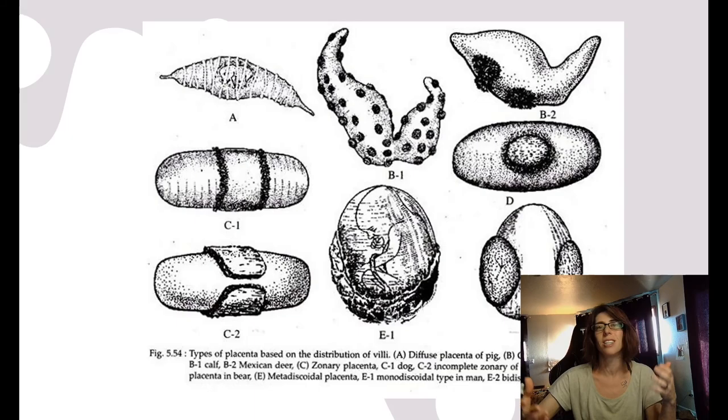So retroviruses have given you important defining features as a mammal, but also as a human. Extended gestation allows humans the time we need to develop our huge, powerful brains in the safety of our mother's womb. Placentas are necessary for extended gestation. Without placentas, we humans would not have evolved. And without retroviruses, there would be no placentas. So retroviruses are more than just part of our human microbiome — they are part of our human genome. We are quite literally animal-virus hybrids.